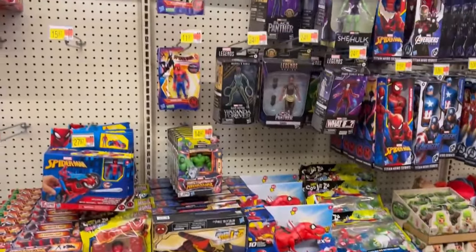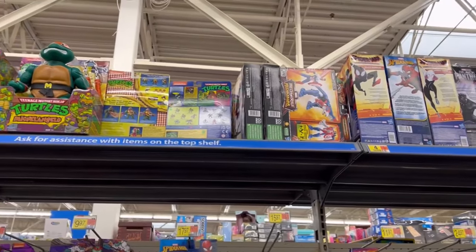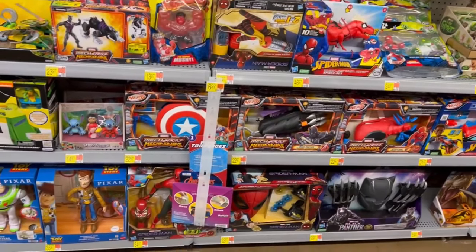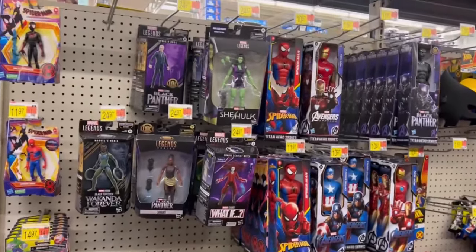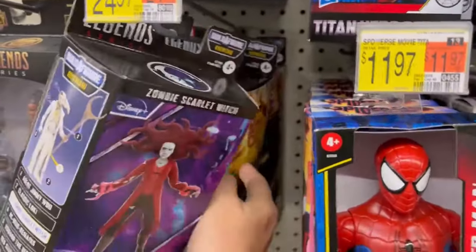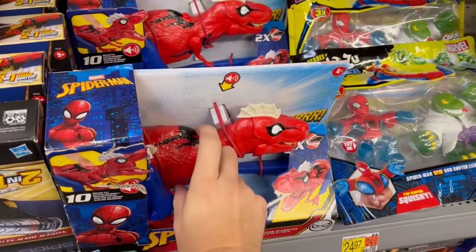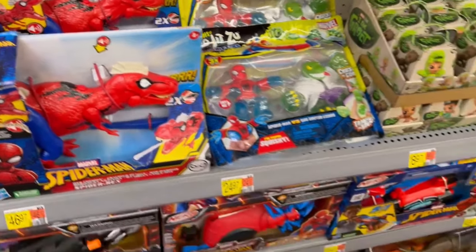So any other YouTube content creators filming in Walmarts — are your Walmarts doing those sensory-sensitive shopping hours? Any other toy hunters stoked about that? Because now the music doesn't play very loud, so there shouldn't be any chance of getting copyright hits. Ha! I can even knock the box over or something.